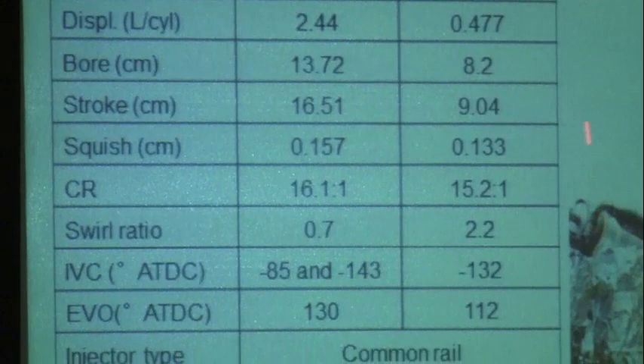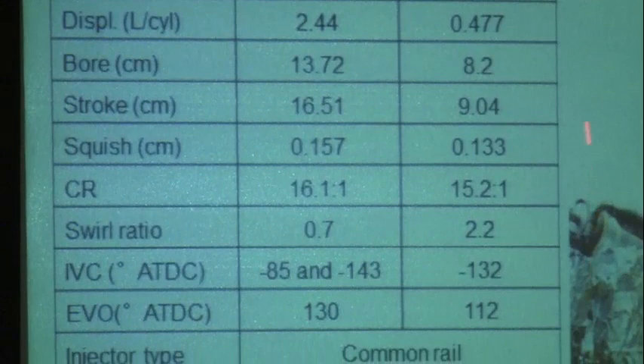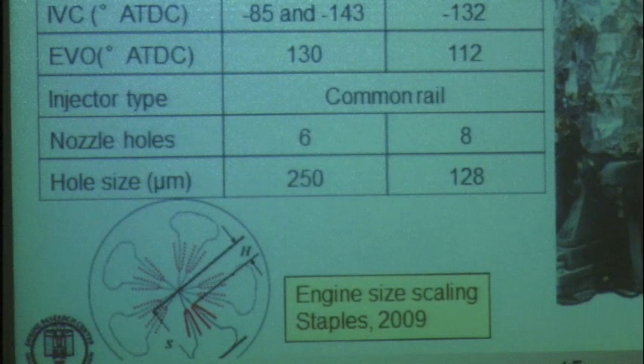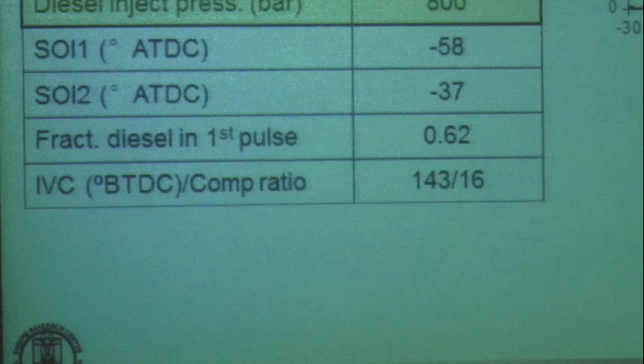We used the results from that engine size scaling to help us select the injectors. For instance, the hole size on the small engine was smaller than that on the large engine. These numbers allowed us to make sure that the spray penetration distance as a function of crank angle was the same in both engines, and also that the lifted flame was at the same location. We used the same injection timing strategy — similar timings for the two pulses of diesel fuel in both engines. The compression ratio was slightly different, and the small bore engine had higher swirl ratio, but otherwise the two engines were quite similar.